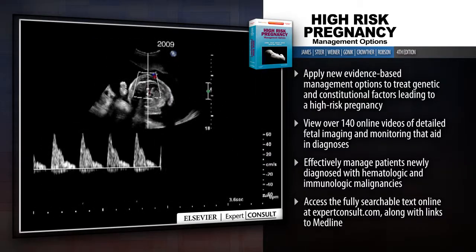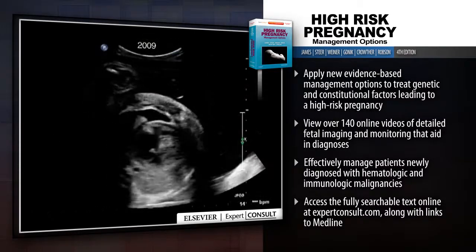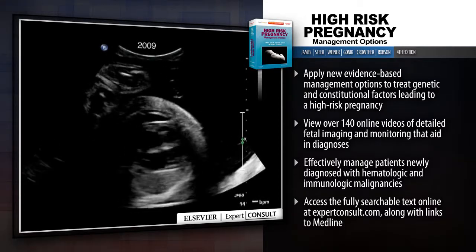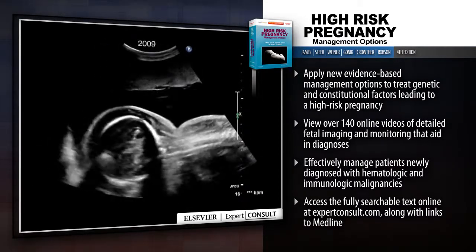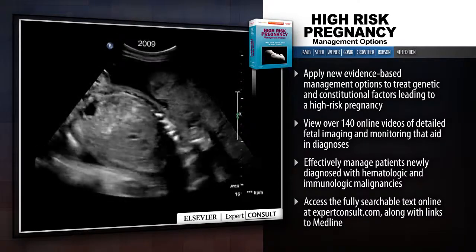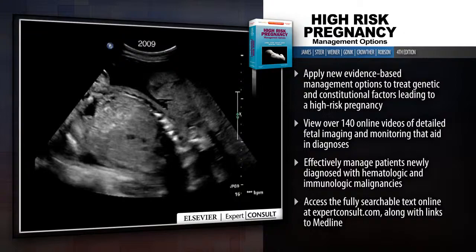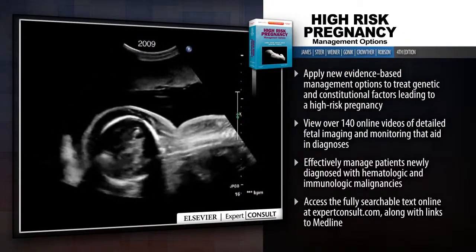View over 140 online videos of detailed fetal imaging and monitoring that aid in diagnoses. Effectively manage patients newly diagnosed with hematologic and immunologic malignancies. Access the fully searchable text online at expertconsult.com along with links to Medline.